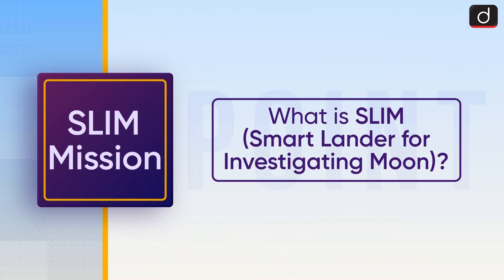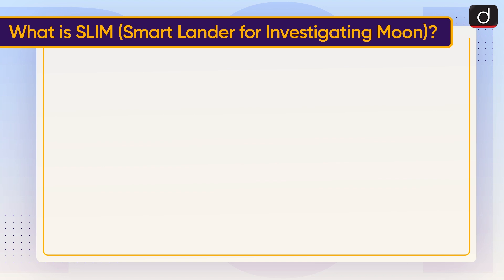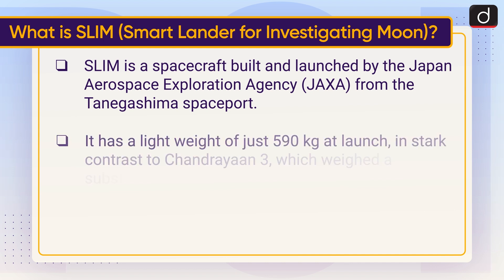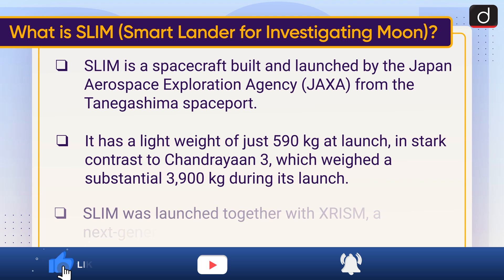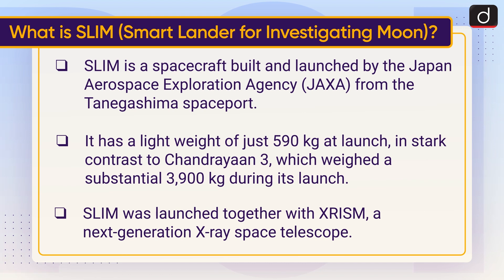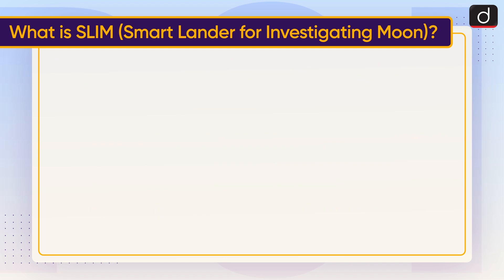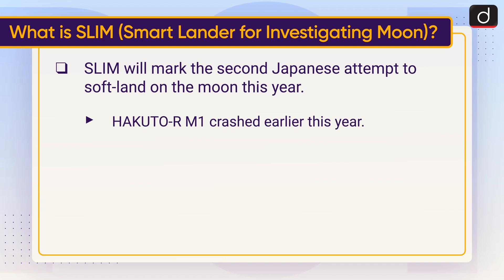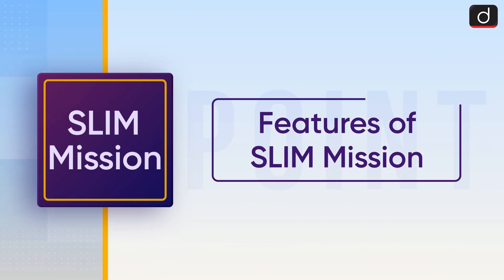Now let us discuss what is SLIM — that is, Smart Lander for Investigating Moon. SLIM is a spacecraft built and launched by the Japan Aerospace Exploration Agency from the Tanegashima Spaceport. It has a lightweight of just 590 kg at launch, in stark contrast to Chandrayaan-3, which weighed a substantial 3,900 kg. SLIM was launched together with XRISM, a next-generation X-ray space telescope. SLIM will mark the second Japanese attempt to soft land on the Moon; Hakuto-R M1 crashed earlier this year.